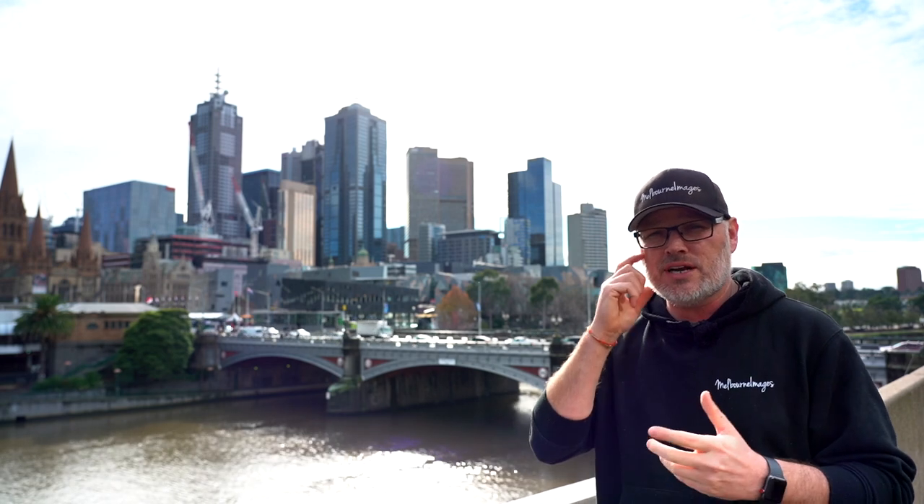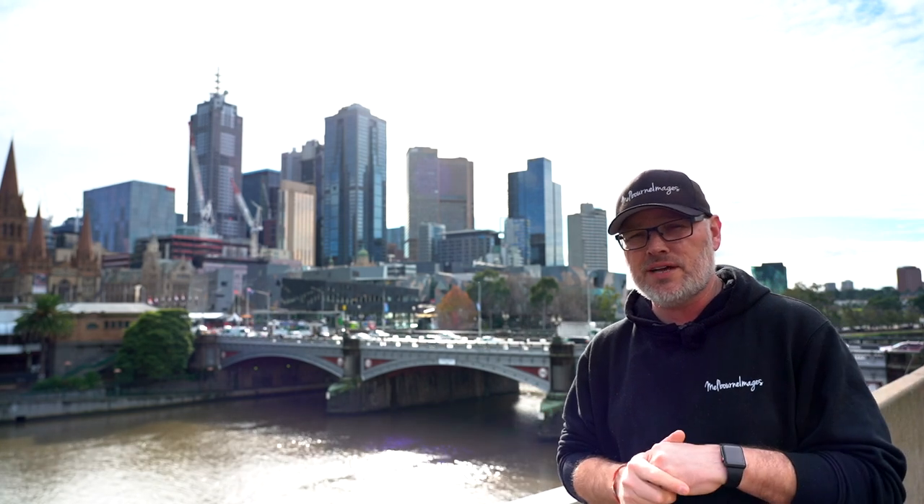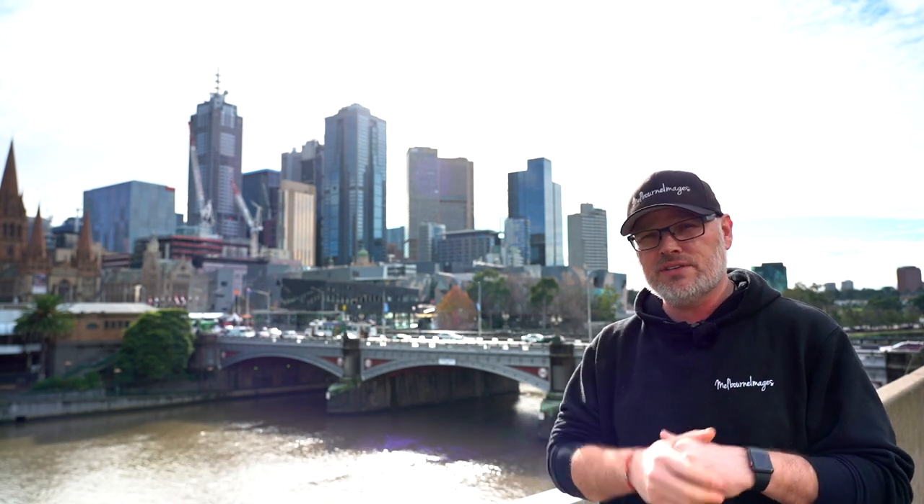Enjoy the timelapse and I'll see you next week. Let me know if you've got any questions regarding my equipment or any other things I talk about, or any other locations you want me to cover. See you in the next video.